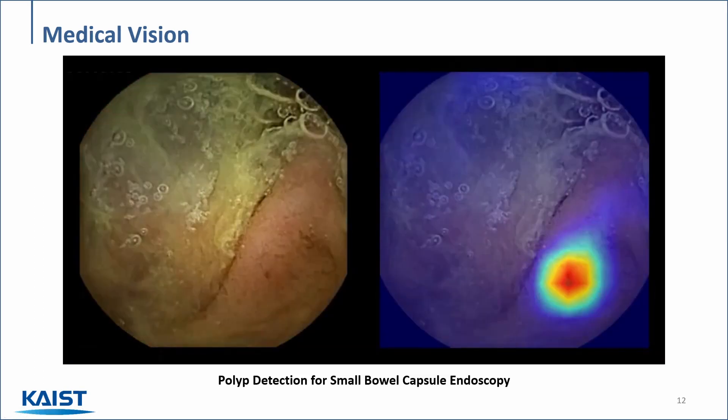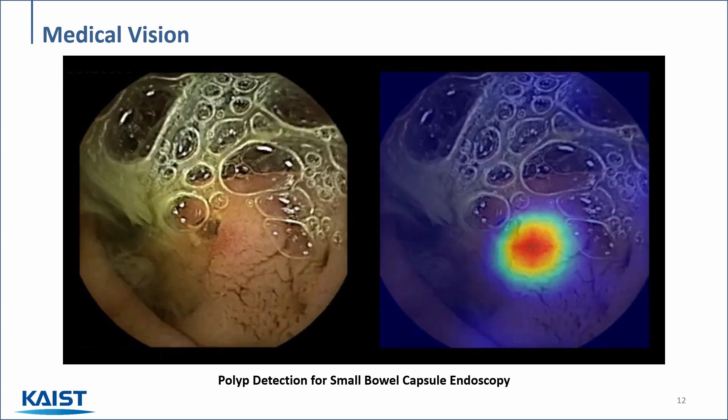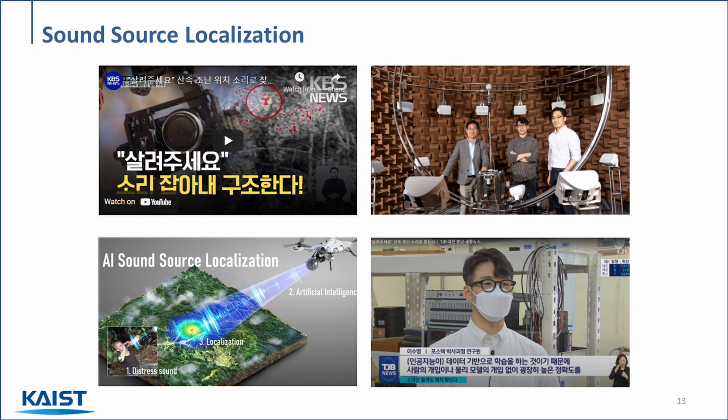Here's a video of this method working in real-time. This AI model was trained with data from hospitals and medical research centers with input from actual doctors. Besides image-based research, our group has also developed methods to identify the source of a sound based on a set of microphones. This technology is promising, since it can potentially be used to locate distress sounds and safely rescue people that have been lost. As a matter of fact, this work has been featured in the national news, as you can see in these images.